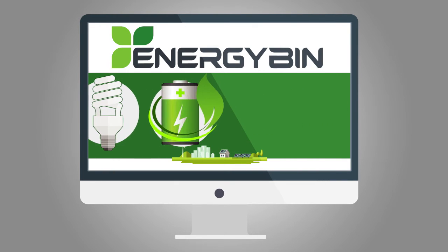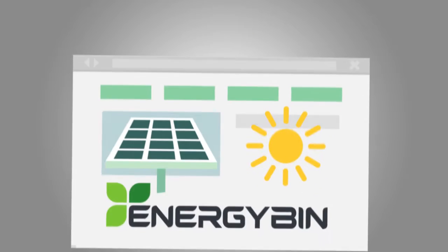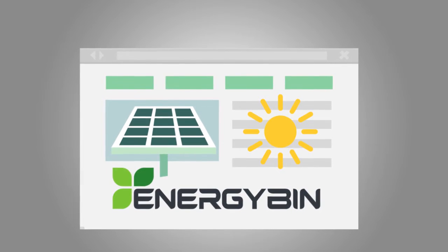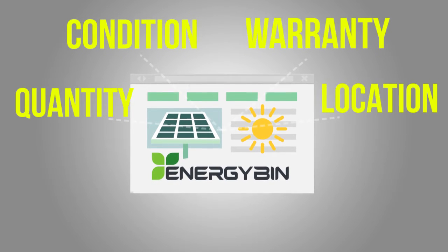As a vetted member and user of Energy Bin, you have access to upload your inventory or excess stock. It is then visible to all other qualified members who are looking for those parts. When a member searches for a part, all members who have that part are listed along with details such as quantity, condition, warranty, and location.